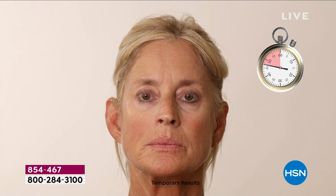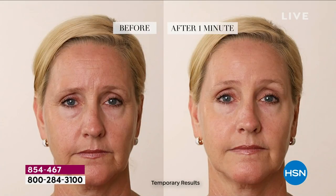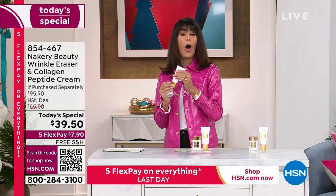For $10 less than the plumping collagen cream alone, you're getting the wrinkle reducer for free — almost a $100 value. Look at your screen because you'll be blown away. After one minute, starting at the forehead, look at how deep the 11 lines are gone. Underneath the eyes — the bags, the nasolabial, the nose-to-mouth lines, the side of the face — look at how much fuller and smoother she looks after one minute. Nakery beauty is clean beauty. Five flex pay: $7.90 on any credit card, debit card, PayPal, or Apple Pay. Featured on the Today show.